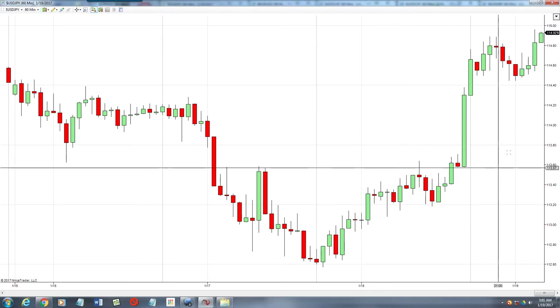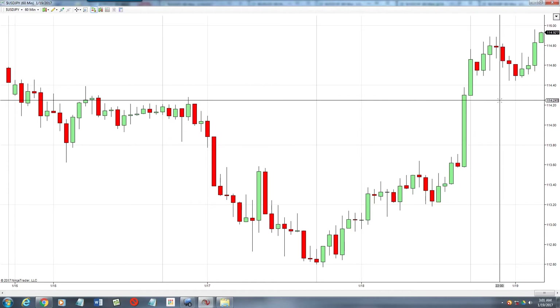So USDJPY, great trade. We were only in it for probably a little over 20 minutes. I think I saw some people get filled really good on that. The instructions were to get in at either 114.58 or 114.54 if the 54 didn't fill. I think some of you did get some of that in the high 50s. Otherwise, the 58 was there for quite a bit to get into. And that is probably the trickiest part of when I fire off the signal for the overnight USDJPY trade — getting that entry.